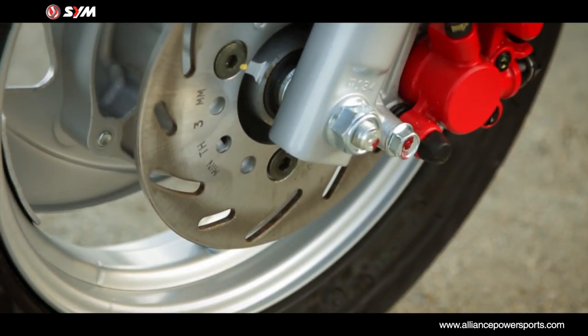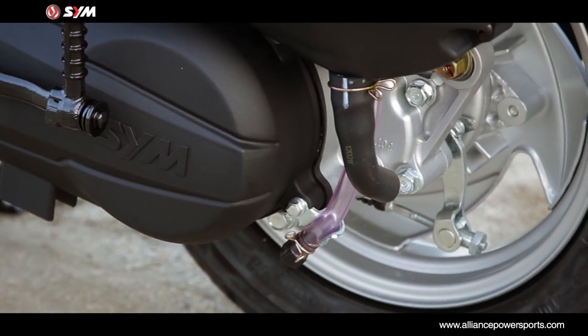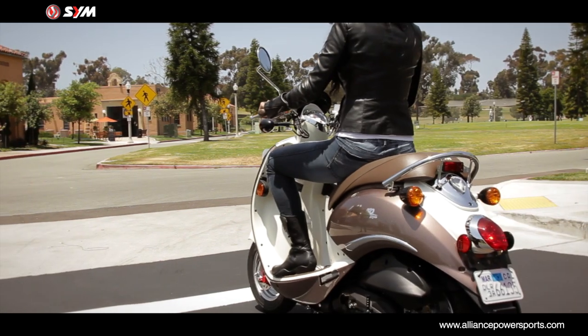The 160-millimeter disc brakes and 95-millimeter rear drum brakes bring this light and nimble 176-pound scooter to a stop.